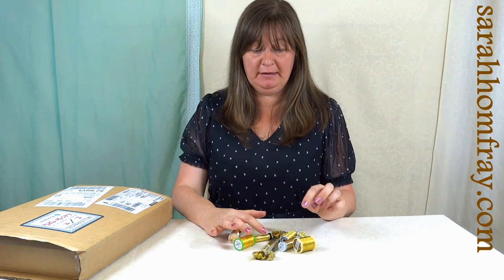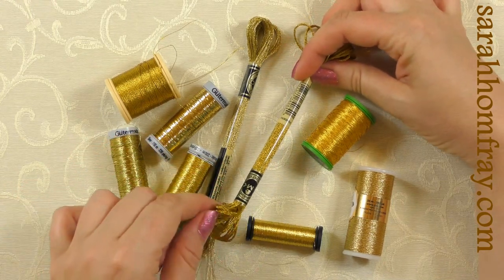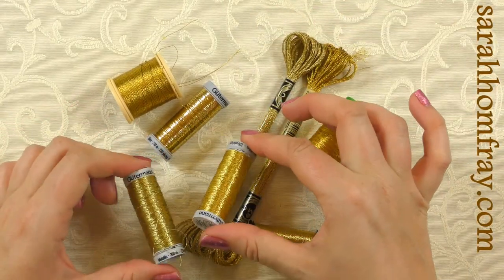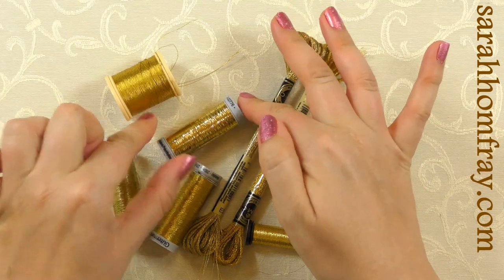Just to show you around: we've got some stranded cottons — about 10 or 12 strands in these metallic ones — a couple of different colors of gold. We've got some Gütermann ones here, these are single threads that you can put with other threads. There's blending filament as well, so you put that in with another thread.